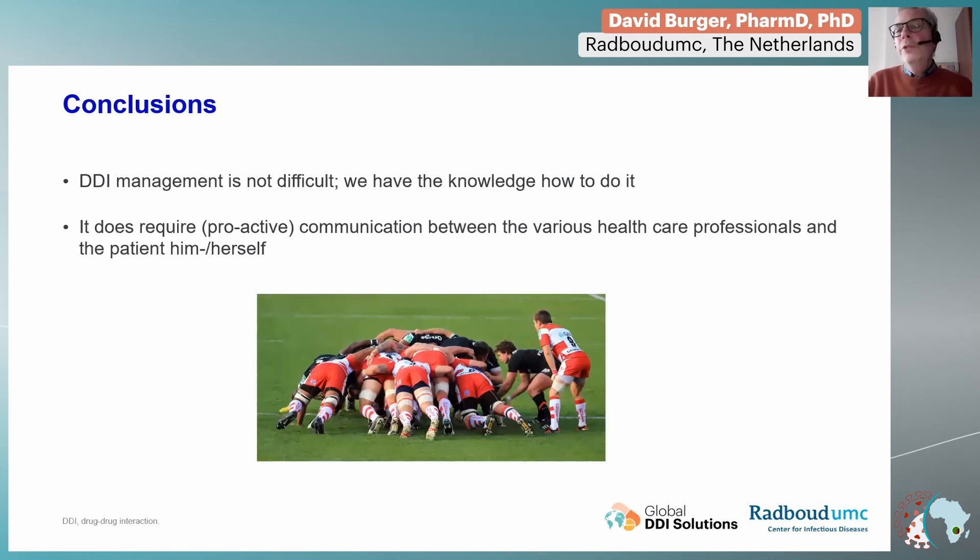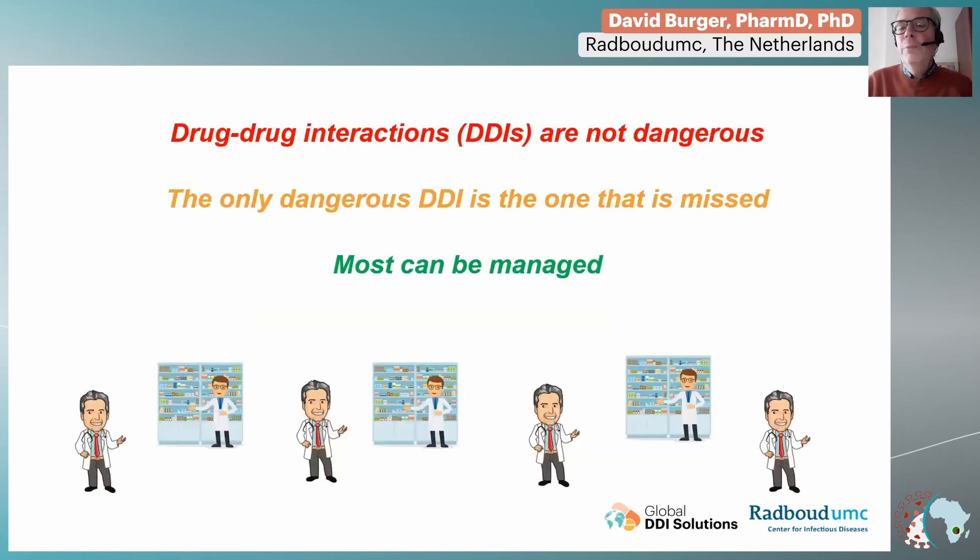So I come to the conclusions. I hope I have made it clear that DDI management is not difficult — we do have the knowledge on how to use nirmatrelvir with co-medications, but it does require proactive communication between prescribers, pharmacists, all healthcare professionals, and the patient. And I would like to end with the statement I already showed you: drug-drug interactions are not dangerous. The only dangerous drug interaction is the one that is missed, but all of the others can be managed. Thank you very much for your attention.